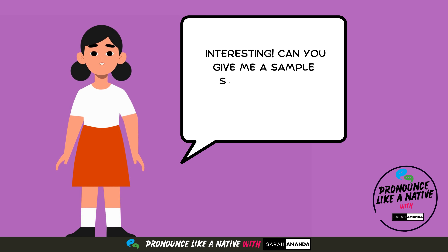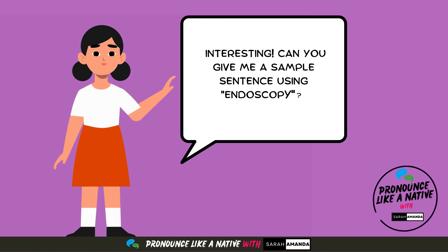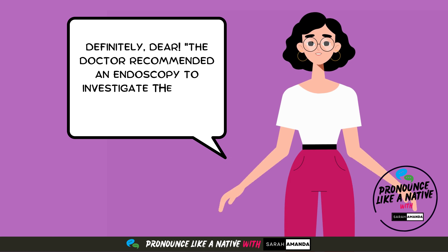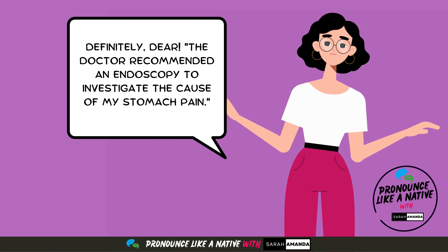Interesting. Can you give me a sample sentence using endoscopy? Definitely, dear. The doctor recommended an endoscopy to investigate the cause of my stomach pain.